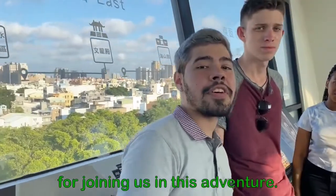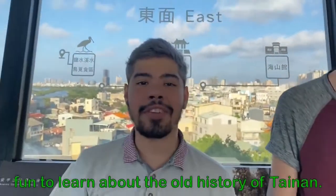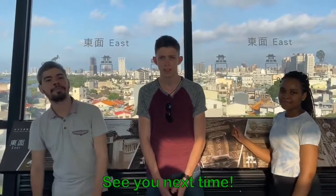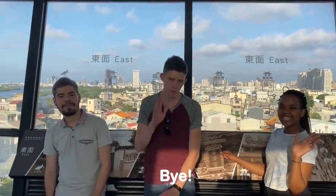Thank you so much for joining us in this adventure. It's been quite interesting and fun to learn about the history of this area. Thanks again for joining us — see you next time. You should totally come here. Bye-bye!